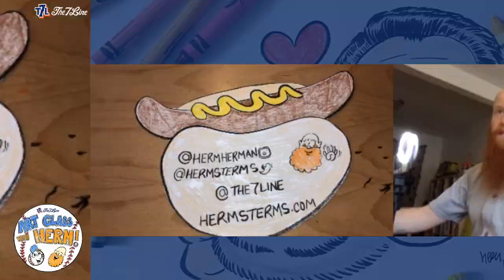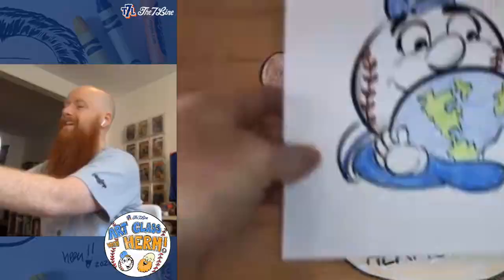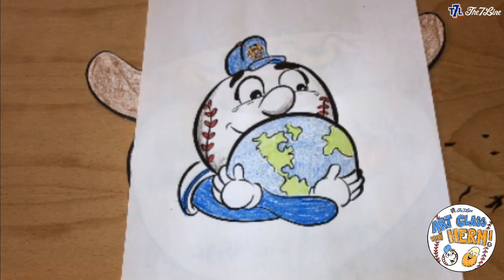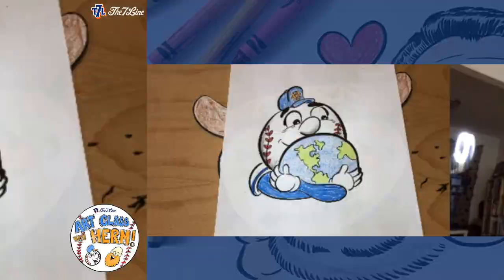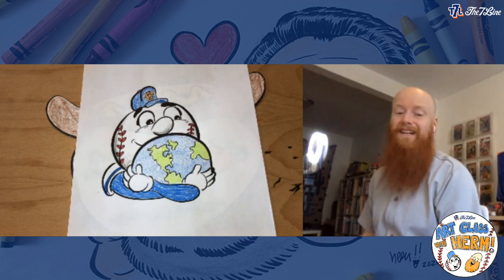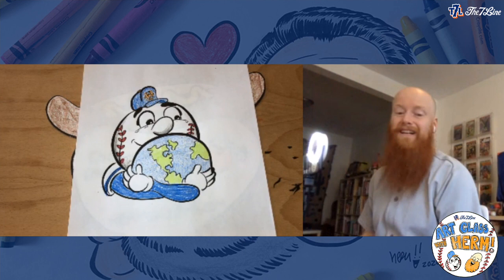Spoiler alert — next week, we're doing these classes every Wednesday and Friday premiering at noon Eastern time. Next Wednesday is Earth Day, so we're going to draw Mr. Met hugging the Earth — pretty cute, mostly circles. If you were able to draw Keith and Haji smoothly, this is going to be really fun. Thanks so much for drawing with me, you guys make every day better. Can't wait to see you next class — see you soon!